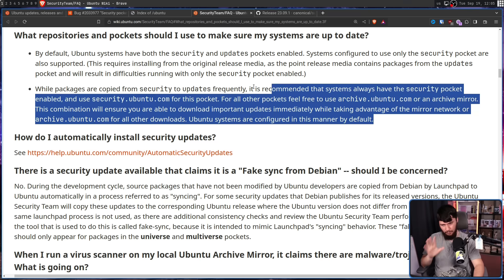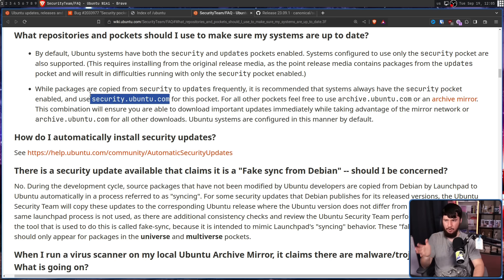One thing not mentioned in the explanation is the why. Why should security only use security.ubuntu.com? This isn't laid out anywhere in the Ubuntu documentation as far as I can tell. But what makes sense is that it acts as a single point of truth with known content. They want to make sure the security updates you're receiving are actually those security updates — rather than going through a mirror that may under some circumstances have a malicious actor running it. This way, they know exactly what you're getting because you're getting it directly from them.